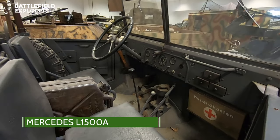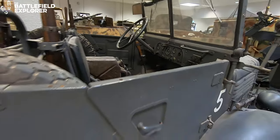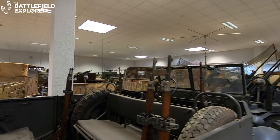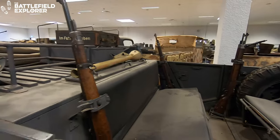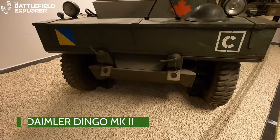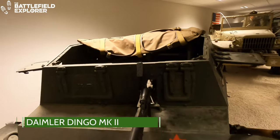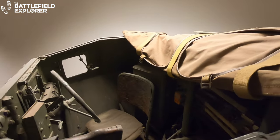The Mercedes L1500A was an unarmored and unarmed light troop transport truck. Almost 5000 were built and they first saw service in 1941. The British Daimler Dingo is a fast four-wheel drive reconnaissance vehicle. It has an exceptionally quiet engine and running gear and a very low silhouette.